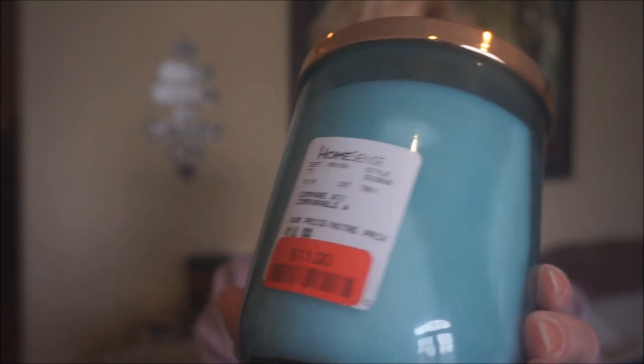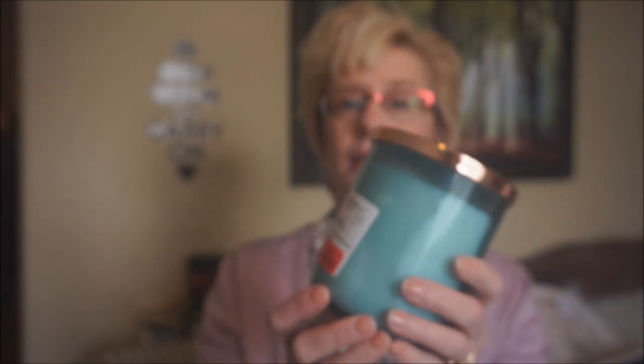I'll start with the DW candle that I found in HomeSense. They still don't have a whole lot there — there's a few Yankees, some DWs, and a lot of Sand and Fog candles at HomeSense. If you've tried those and had luck with them, let me know. But I haven't tried them before, so I was reluctant to pick one up. I did find this DW candle on clearance — it's Sea Salt and Kelp, on clearance for $11, and it's 17 ounces.